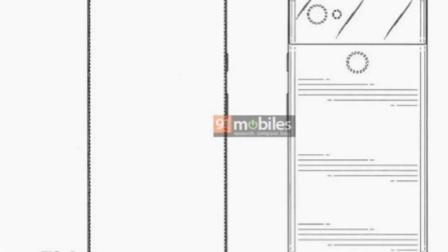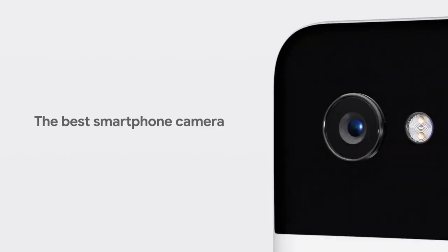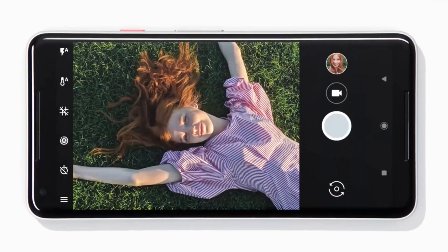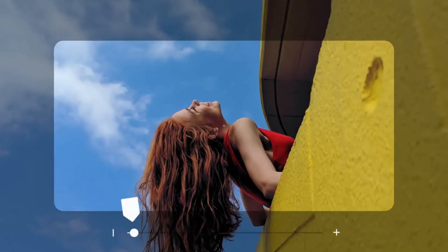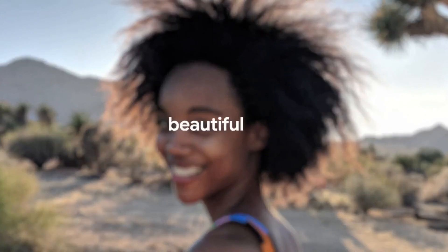A patent has been filed by Google with a number of figures that show off the all-too-familiar design of the Pixel range of handsets, with the rear sporting the same glass top, two-tone design featuring a fingerprint scanner and a single camera as can be found on the Pixel 2 and Pixel 3. The edges similarly are unchanged, with volume and power buttons on the right-hand side, a SIM card slot on the left, and a USB-C port on the bottom.